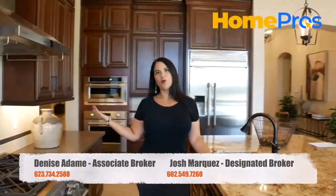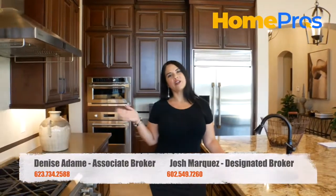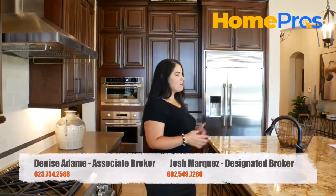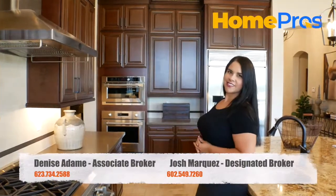Check out this beautiful gourmet kitchen. Mary Kay Homes offers 36-inch staggered cabinets, all stainless steel appliances with a 36-inch gas range, slab granite countertops, and nice dual ovens.